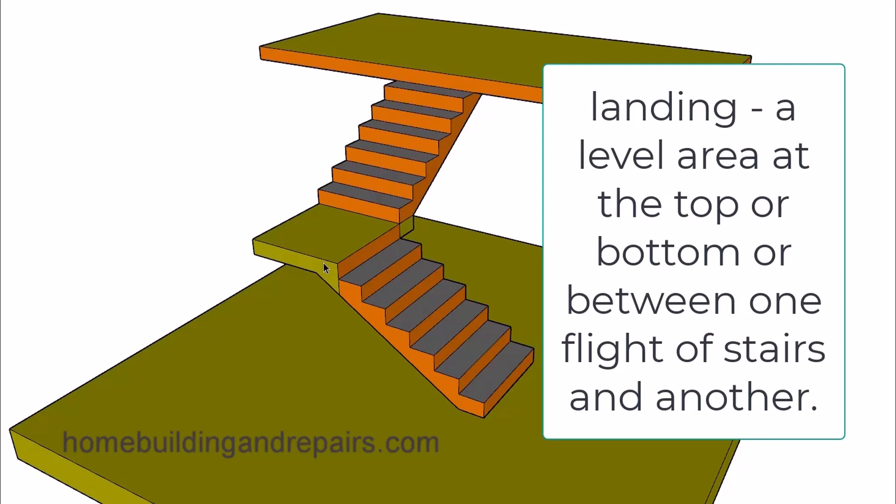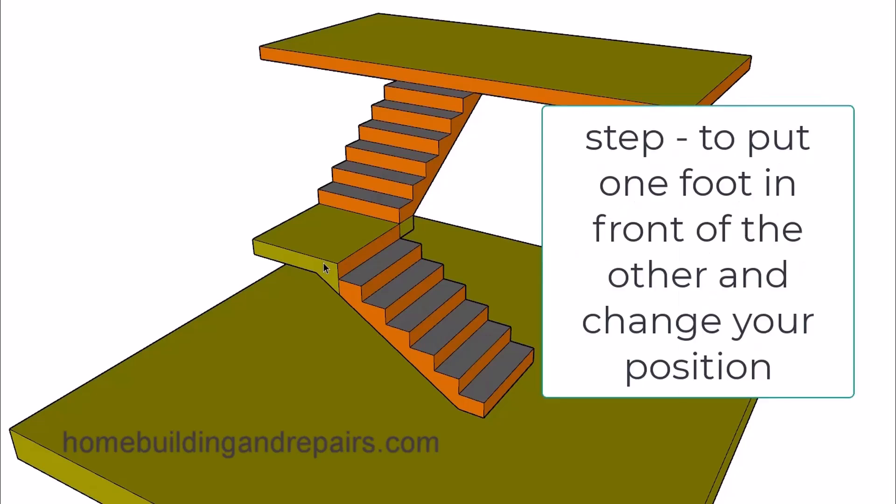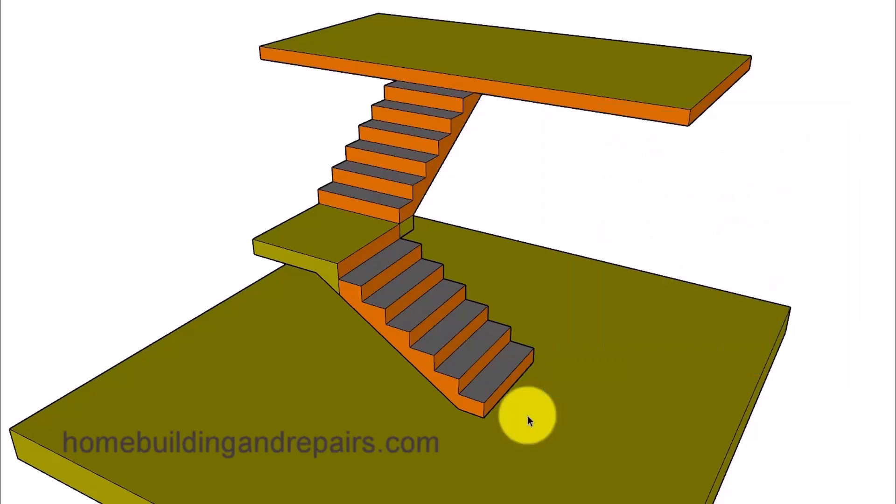A landing is: a level area at the top or bottom, or between one flight of stairs and another. The definition of a stair step: to move up or down like the steps in a stairway. The definition of a step: to put one foot in front of the other and change your position. So if we agree with these definitions, then every time you move up and change your position or elevation, you would be taking a step.